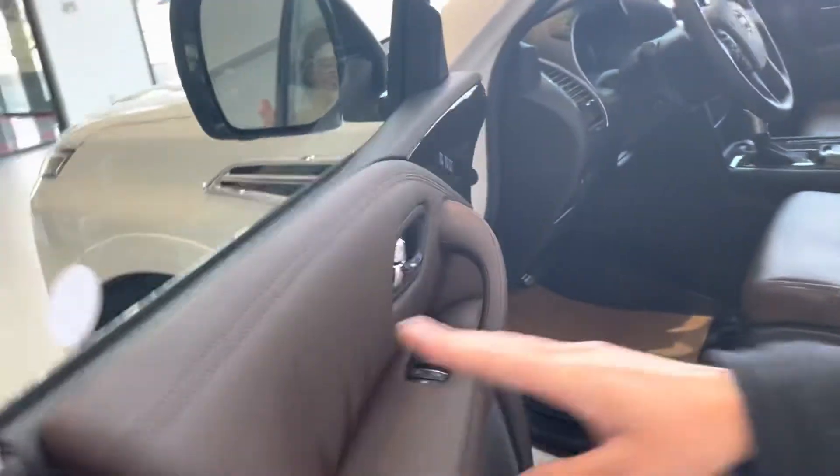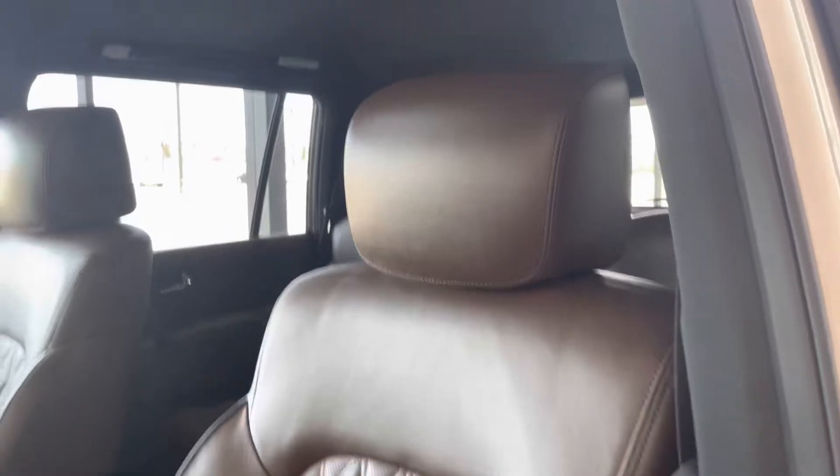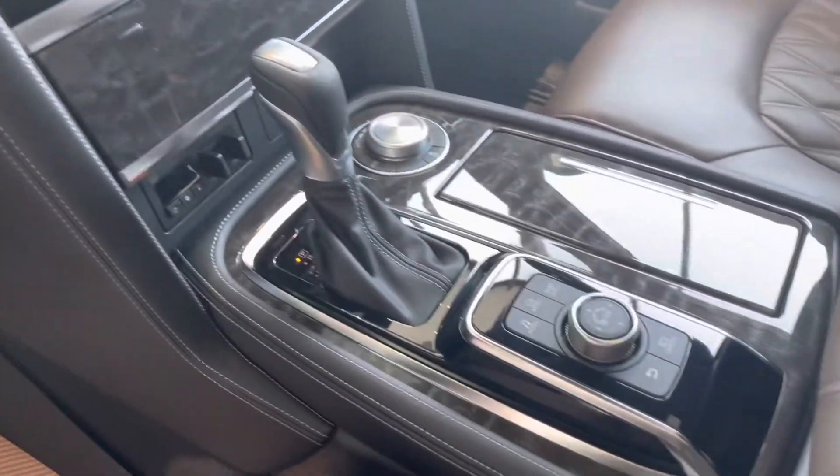Working our way inside, you get these beautiful diamond-quilted seats, which are exclusive to the Platinum. You'll also get heated and cooled seats with dual climate control. There's a nice touchscreen in the middle with Apple CarPlay and Android Auto, and you'll also get the sunroof up top.